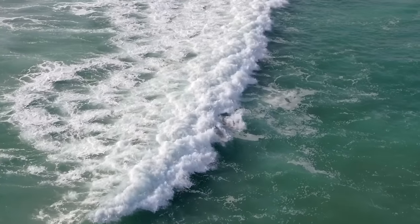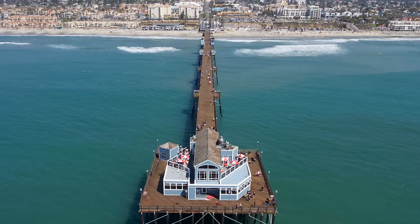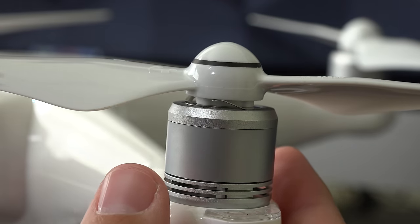Video bitrate is still 60 megabits per second, and I can capture 12 megapixel DNG raw stills. One really cool update are the new push-and-release propellers — they're faster to install and more secure.